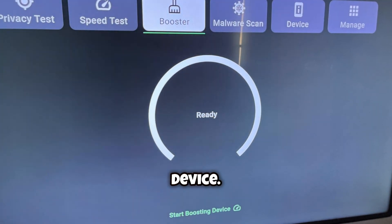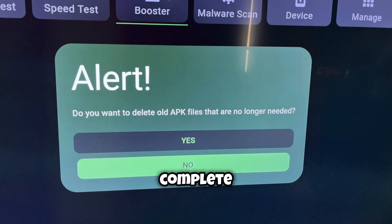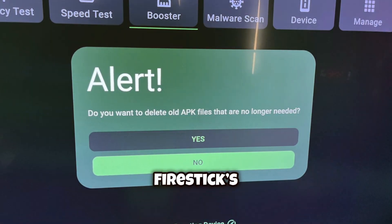Hit Start Boosting Device. When it asks if you want to delete old APK files, click No. Wait for the boost to complete. This could really optimize your Fire Stick's performance.